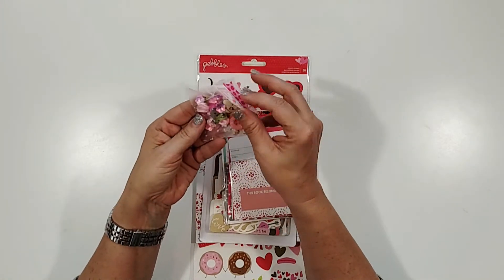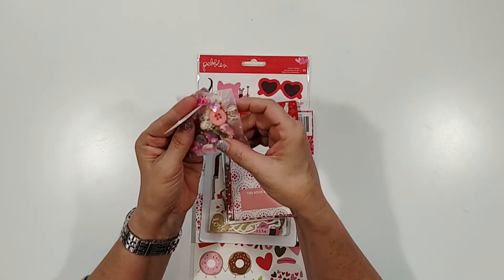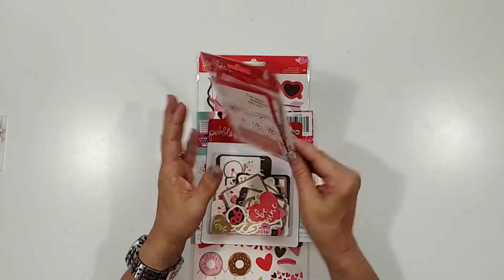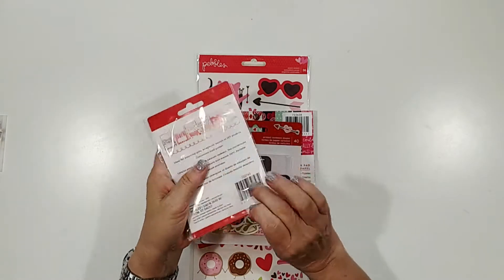Tony is super sweet and she sent some little extra goodies — some little flowers, sequins, and buttons. Super cute, so that's going to be fun to play with. Thank you, Tony! And then these little library tags are adorable.